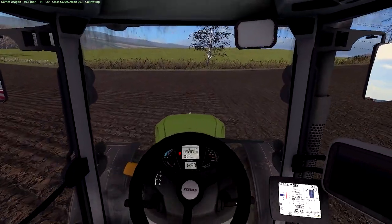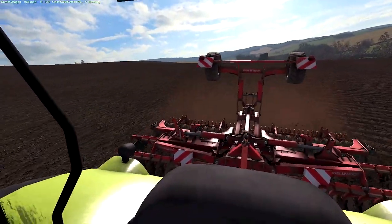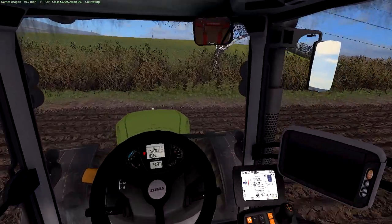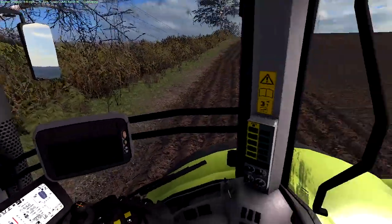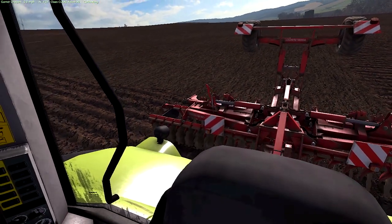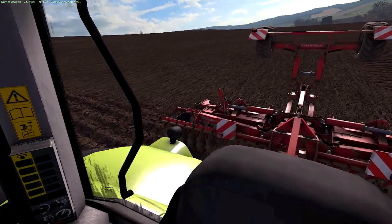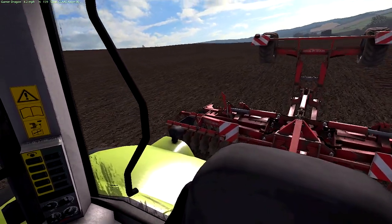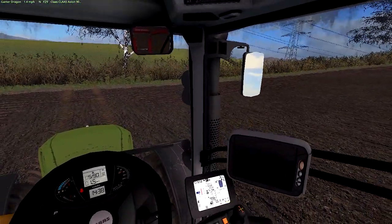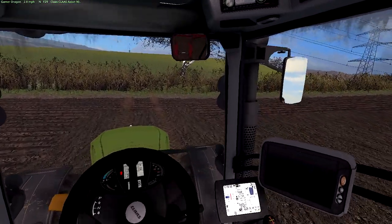I've been cultivating for a lot of the day today. This is a really big field and we've only got a six-meter Vogelnut cultivator — I say only, it's still really big, but it's a six-meter Vogelnut cultivator.